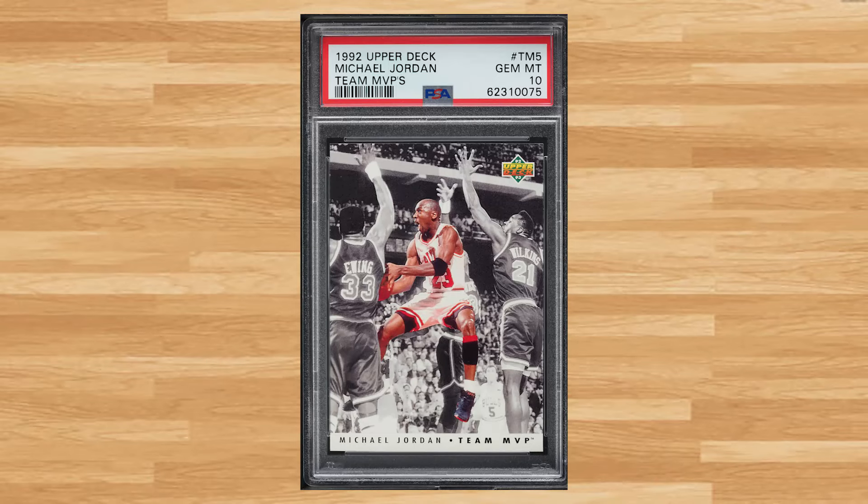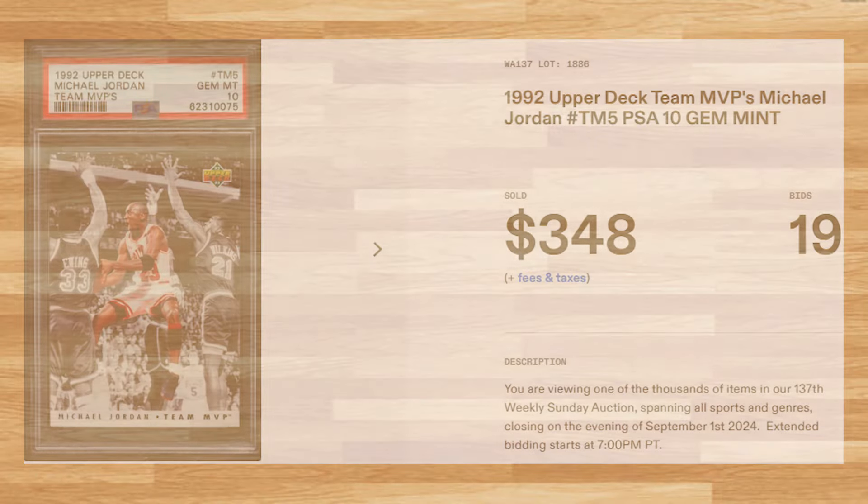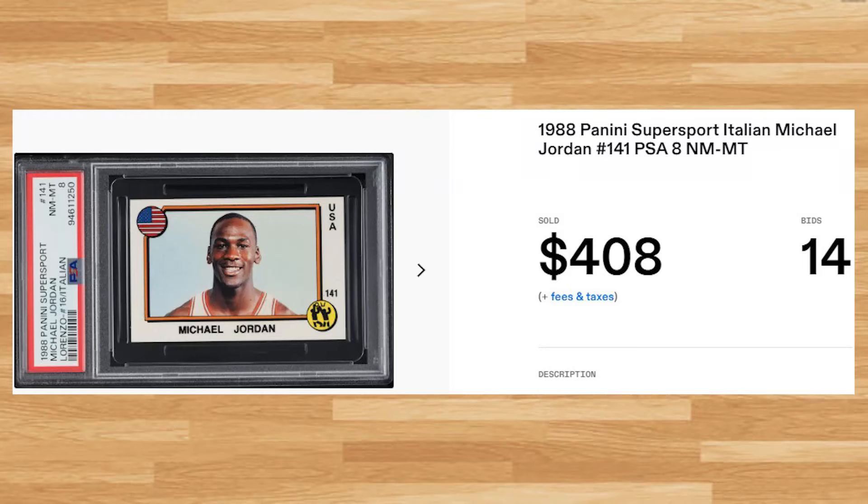Up next at number 7 is Michael Jordan's 1992 Upper Deck Team MVPs card with card number TM5. This was a PSA 10 that received 19 bids and it sold for $348.00. Coming in at number 6 is this 1988 Panini Super Sport Italian Michael Jordan card number 141. This was a PSA 8 that received 14 bids and it sold for $408.00.